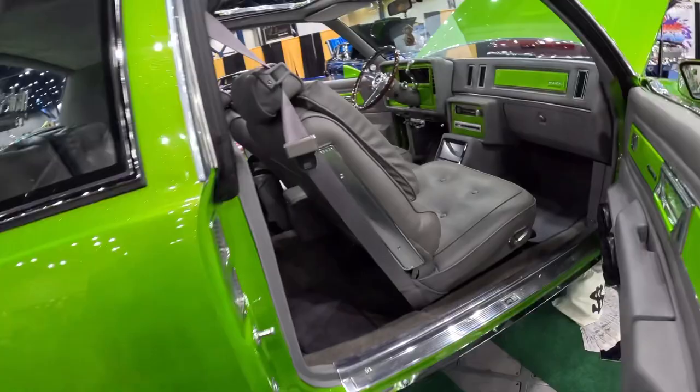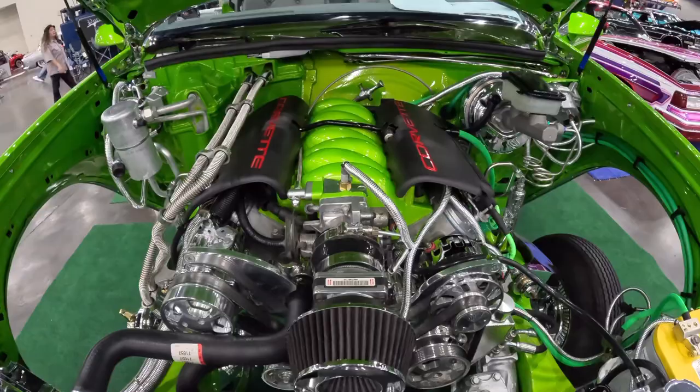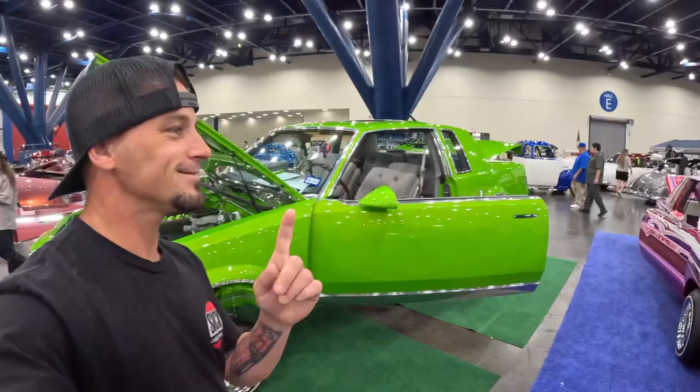Got some audio — nice and clean, not overdone. Really nice one here. Got an LS1 on top — super clean engine bay. Wow, look at the flake in that paint. That's sick.